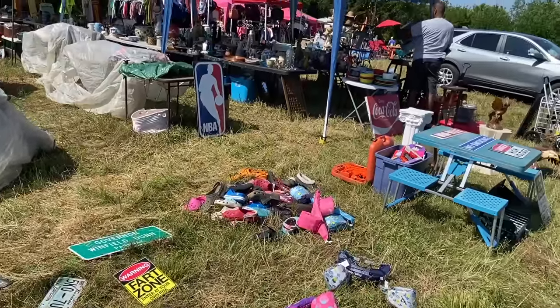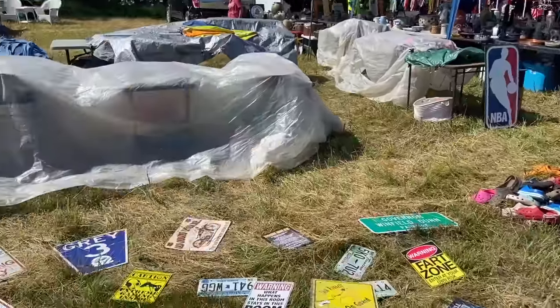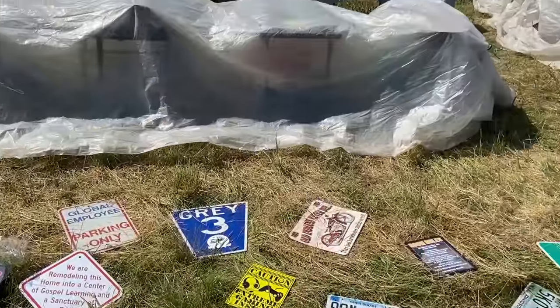I see a few road signs that are real and a bunch of reproductions and a lot of new stuff. There is some Roseville over there so we'll go take a look. That gray one looks like a legit road sign of some sort, and then somebody isn't open yet.